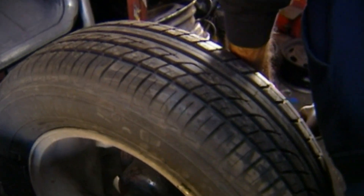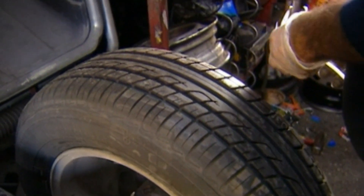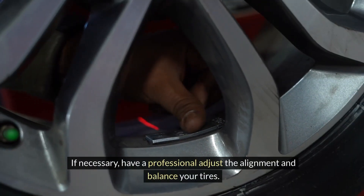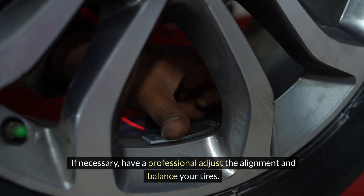Wheel alignment and balancing. Ensure your wheels are properly aligned and balanced to prevent uneven tire wear and vibrations. If necessary, have a professional adjust the alignment and balance your tires.